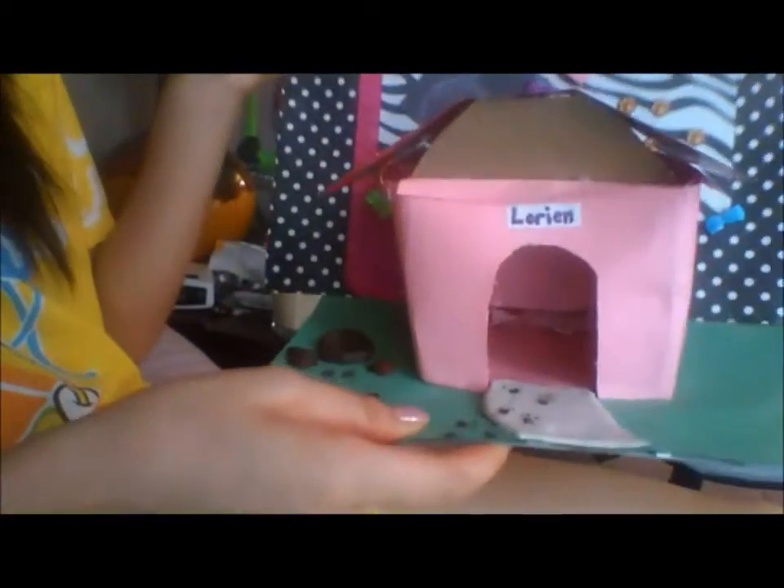Hi everyone! Today I'm going to be doing a contest entry for Studio Northorian. This is not my figurine — this is actually my cousin's figurine. She doesn't have a webcam so I'm doing this for her. All of this was handmade by her. It's for the 10,000 subbie contest. Hope you guys enjoy!